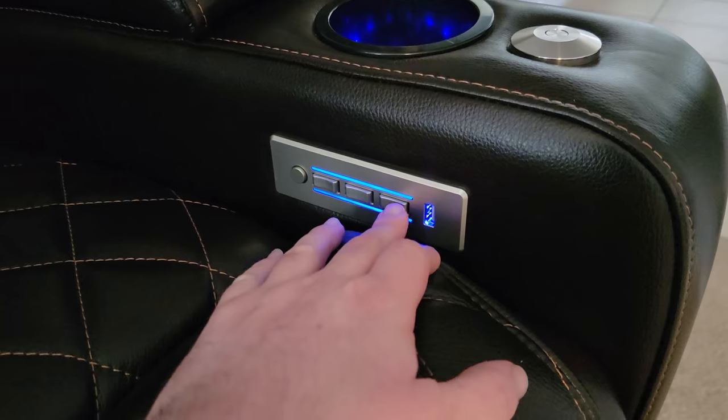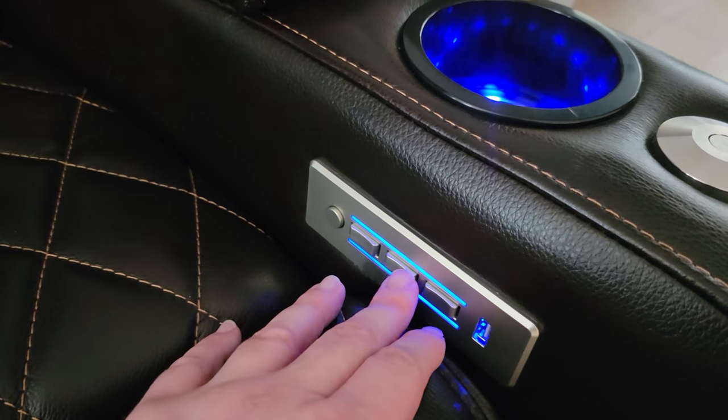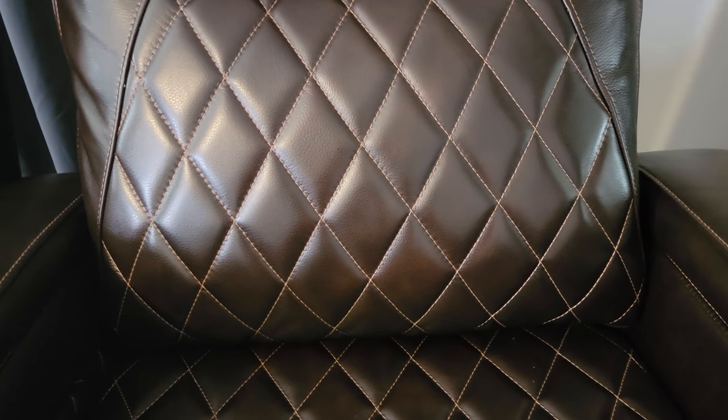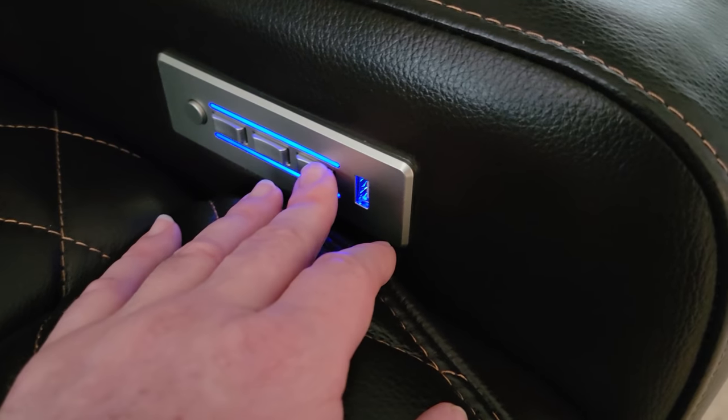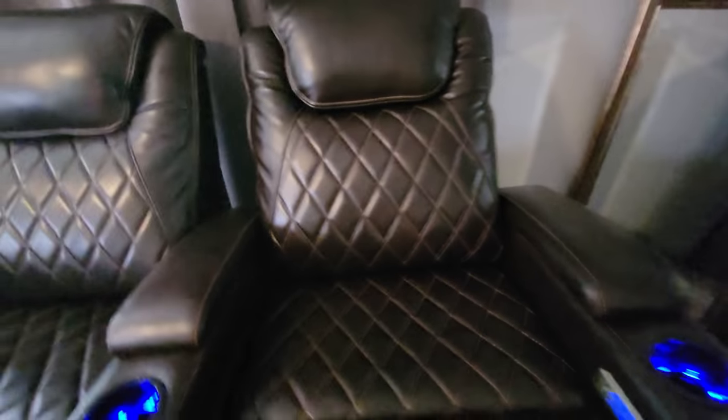The controls let you turn the lights on and off, and then the next button controls the headrest — pressing it moves it all the way up and all the way back so you can control the comfort you want. You have lumbar support as well, which is the second button; you can press it back and forth. You might not be able to see it but you can definitely feel it when you're sitting in the chair — really nice lumbar support. The last button reclines the seat all the way forward or all the way back. I'll switch to my wide-angle camera to give you a better idea of what this does.